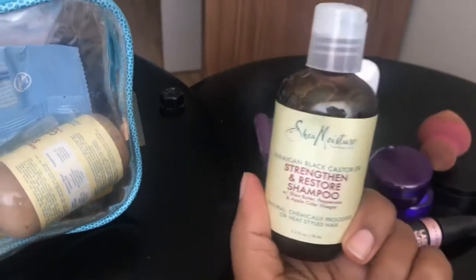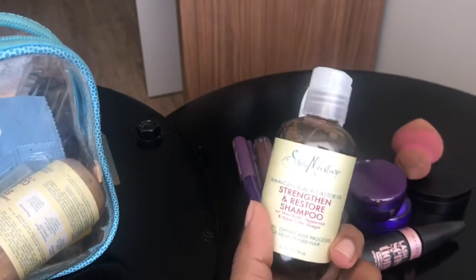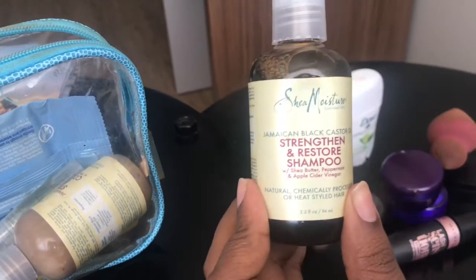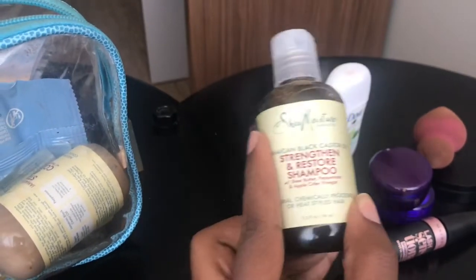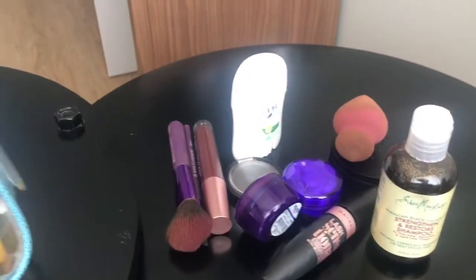I have a travel-size shampoo and conditioner. I have really thick, really curly hair, so I don't know if the shampoo they'll have at bootcamp will work for my hair. I was so happy when I found out they make the Shea Moisture Jamaican Black Castor Oil shampoo in a travel size — I absolutely love this product and I'm so glad it comes in travel size.